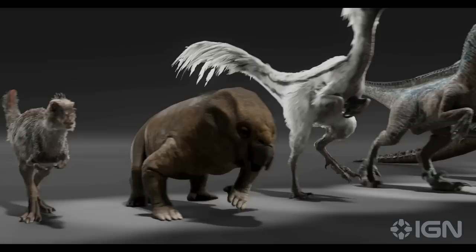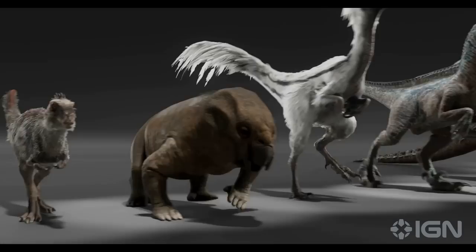Jurassic World Dominion is bigger than any other Jurassic film before. We had more dinosaurs than ever — forty different hero species of dinosaurs meant we'd create all sorts of variations. There were close to 1,500 shots, which all required visual effects work. There were huge numbers of environments that had to be made. It was a big undertaking.